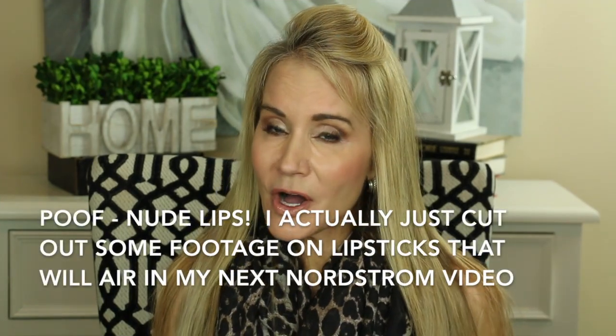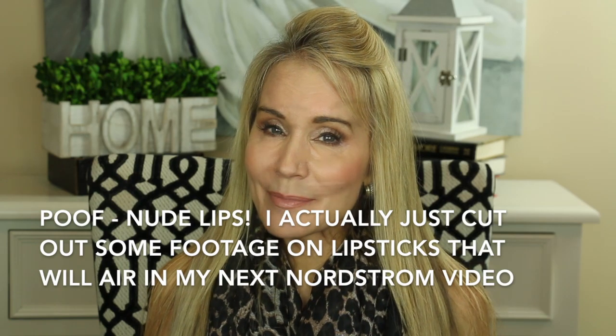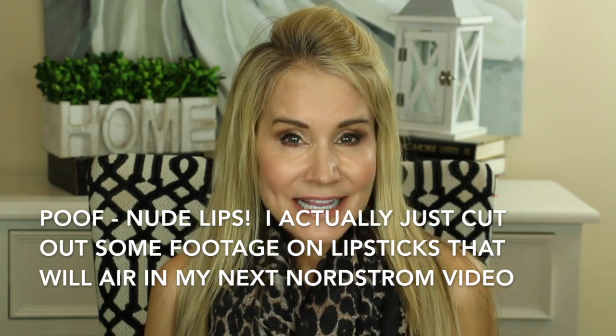That was a look at my Nordstrom haul and try-on — I really enjoyed those beautiful items. I may have another Nordstrom video coming, so if you're not a subscriber and would like to see that future haul, click that little bell to subscribe to my channel and get emails about all my future videos.